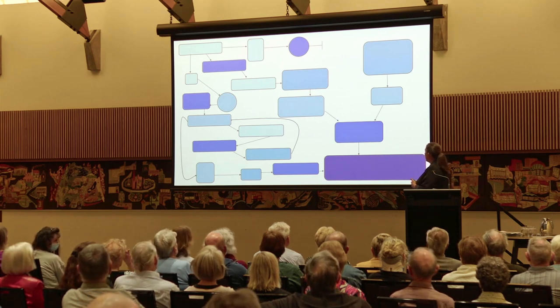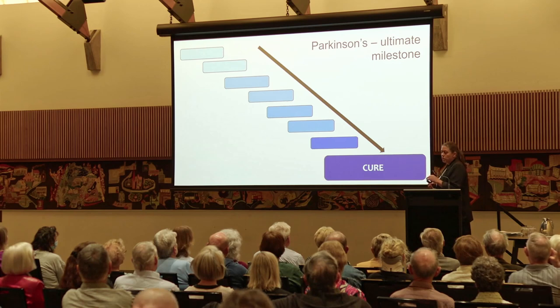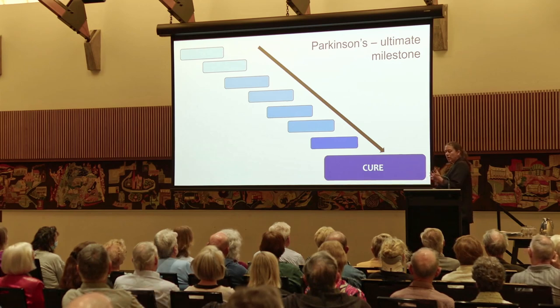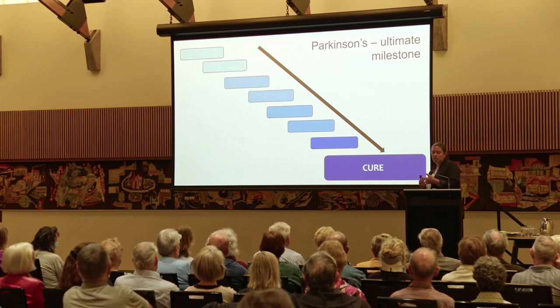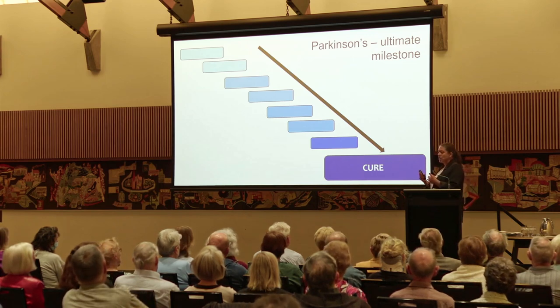Tonight I'm going to talk about Parkinson's. In my title I talked about the ultimate milestone, and I think you'll all agree that is probably a cure. So in the context of Parkinson's, what might that cure look like? First of all, I think we need to consider what Parkinson's is.